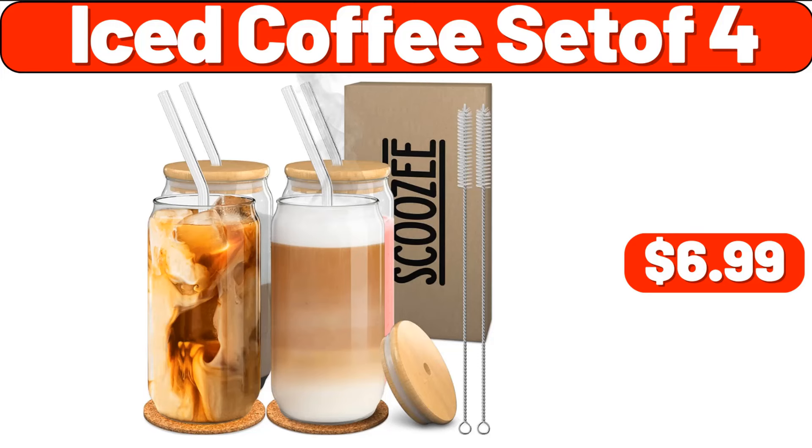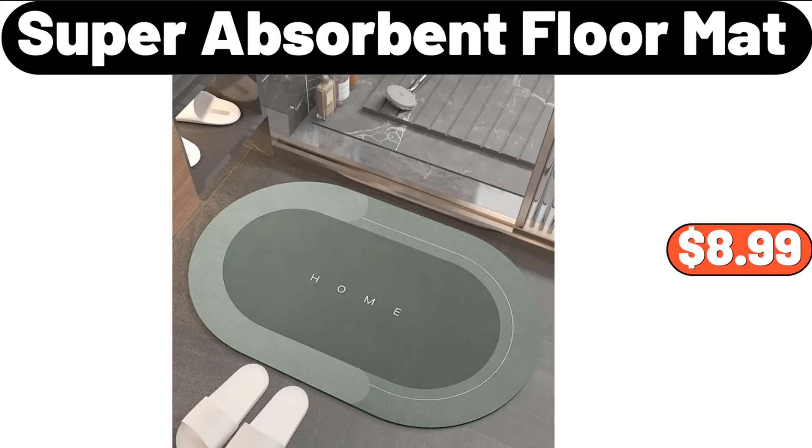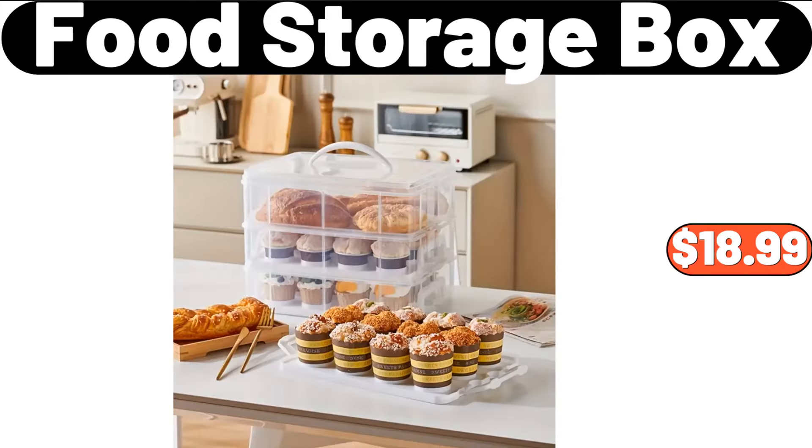Iced Coffee Set, $6.99. Super Absorbent Floor Mat, $8.99. Food Storage Box, $18.99.